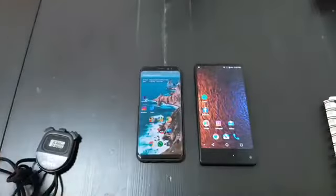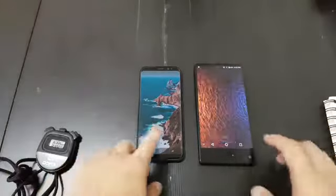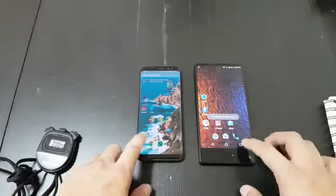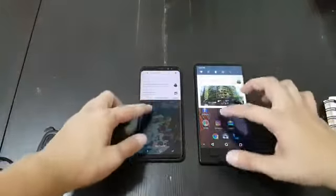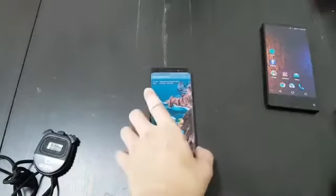Both phones are running Nova Launcher, so I think that's a pretty fair fight to have the same software. Both phones have cleared all the apps, and they're both connected to the same Wi-Fi. I'll start with the Samsung version.